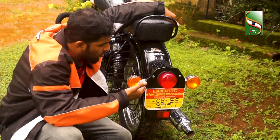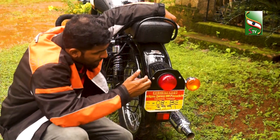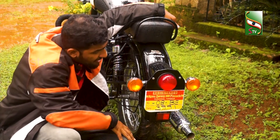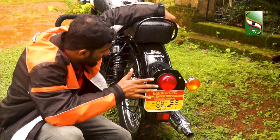Next is the rear section of the vehicle. It has a rear portion of the Royal Enfield. It has a round shape and a classic touch — this is the back portion of the Royal Enfield vehicle.